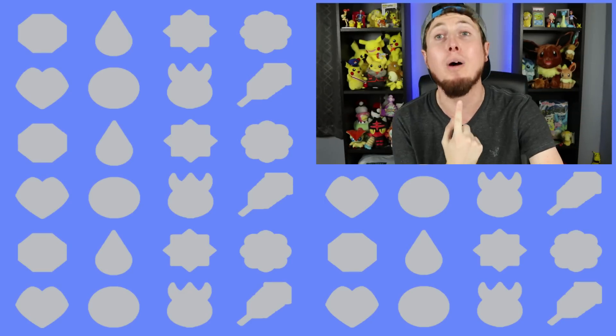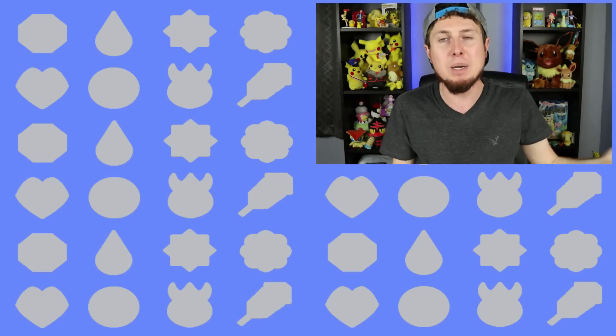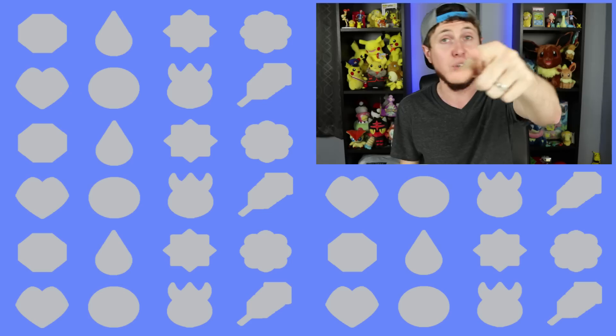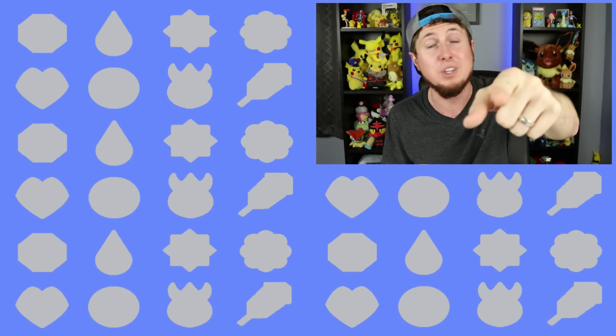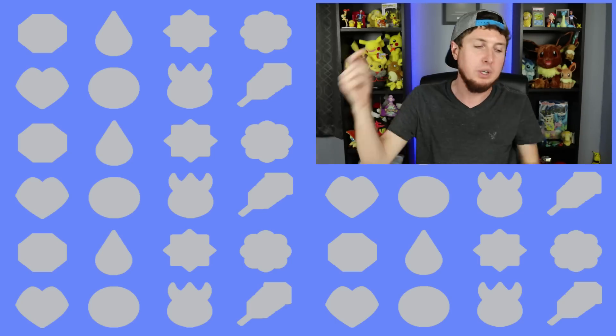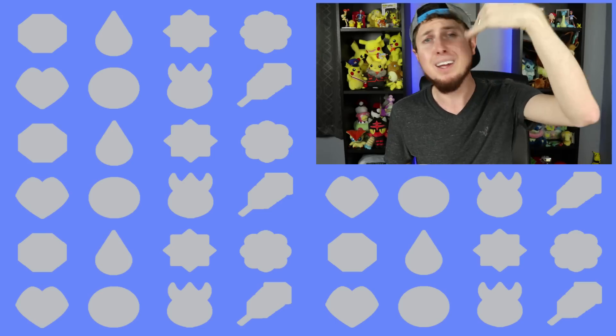Thank you so much for taking the time every day to come and hang out with this not-so-cool person right here. Remember, the Pokémon fun does not stop here — there are many more awesome Pokémon videos right here on this channel. Don't forget: I love every single one of you amazing people all around this world. Every single one of you matters and every single one of you is loved. I will see all of you awesome people in the next video — do it with me now: peace, love, and a high five!